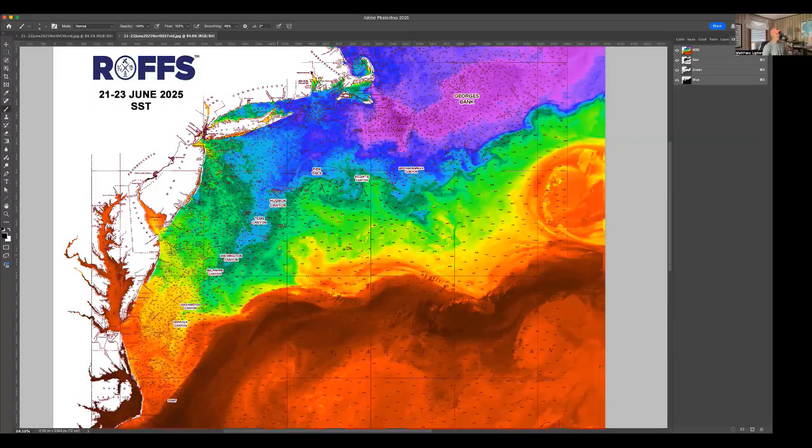Looking at the conditions via sea surface temperature and ocean color — this is a sea surface temperature image from the last few days, showing some good overall coverage. The purples, blues, and greens are the cooler water, and the warmer water is your oranges, yellows, and reds. We have the Gulf Stream now approaching, getting really warm — temperatures are starting to increase quite rapidly, especially inshore. The Gulf Stream is up to 83, 83 and a half degrees.